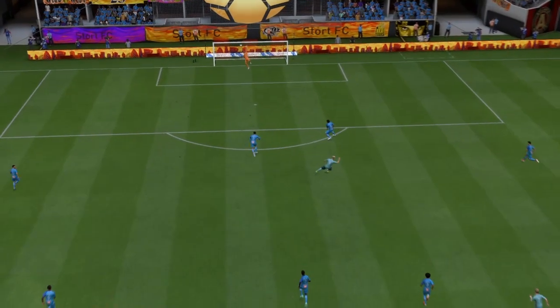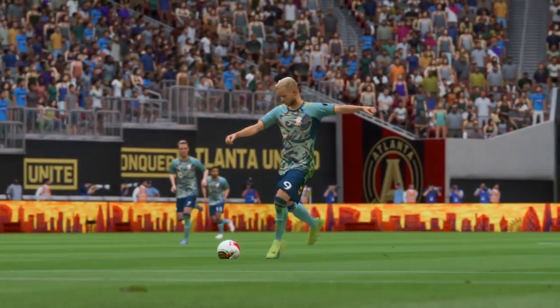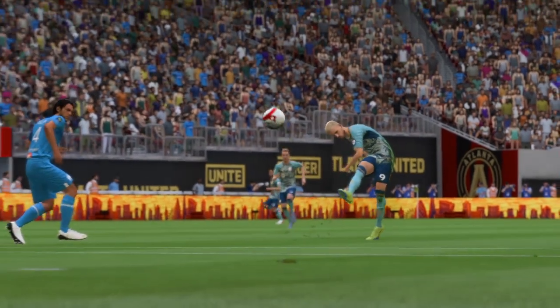Well, we won't get tired of seeing this, because that's struck so sweetly. He really does surprise everybody here, not least the keeper. What a good finish that is.